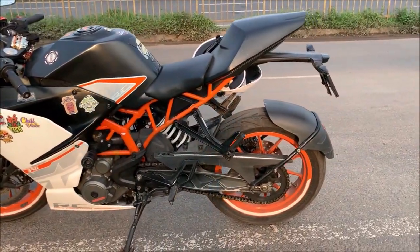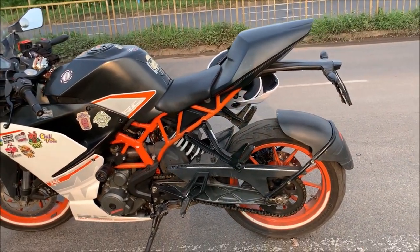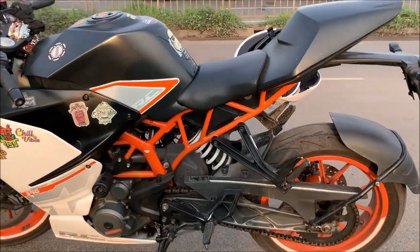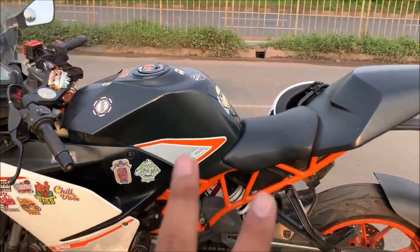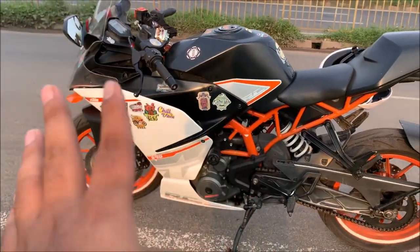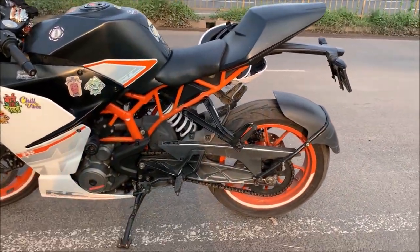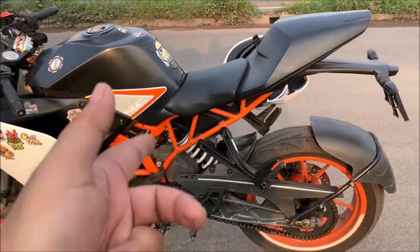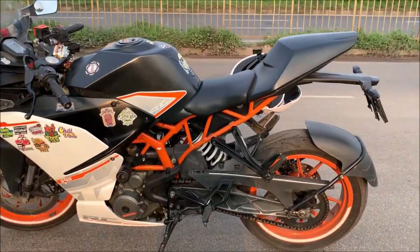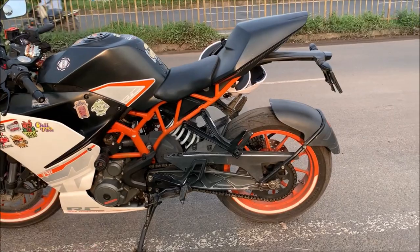If you want a BS4 version, you'll need to stretch your budget a little bit. The first service I paid was nearly 15,000 km, and this is the second service. In one year the bike didn't get driven much. This service cost me almost 3,500.